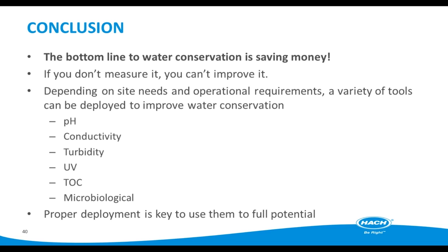To conclude our webinar today: while water conservation is a great sustainability initiative, the bottom line is that it saves you money. But if you don't measure your processes, they can't be improved. We've discussed a variety of tools that can be used to monitor your systems, but your specific needs will be determined by your operational requirements and infrastructure in place. Proper deployment is the key to how beneficial the data is to your site. HAWC can help with these decisions, and we'd love to do it.